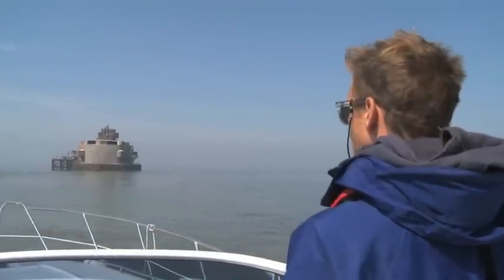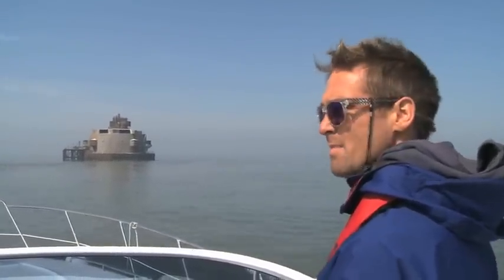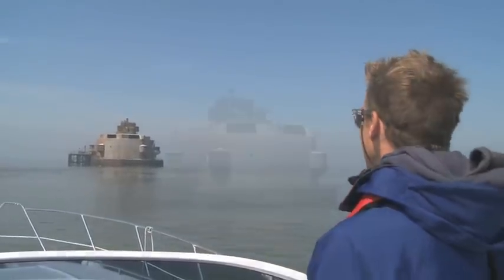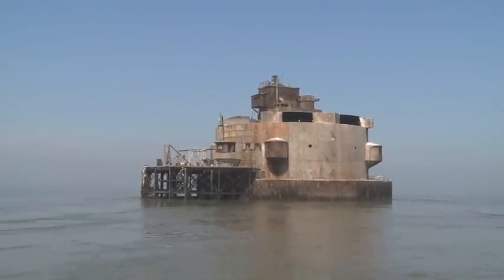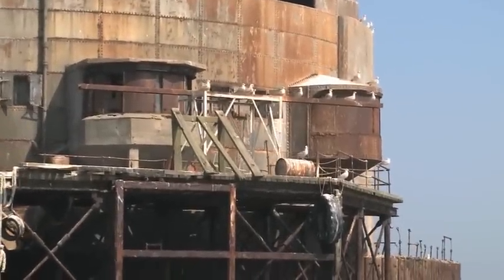It looks like something off Mad Max, Waterworld, or Star Wars. In fact, it's the Bull Sands Fort, built in 1914 to protect the Humber ports from German submarine attacks. It's been derelict now for over 50 years.